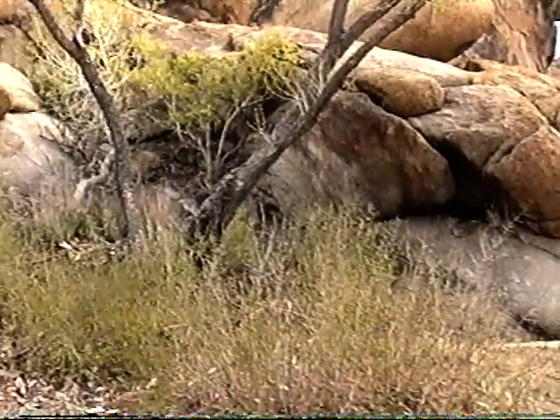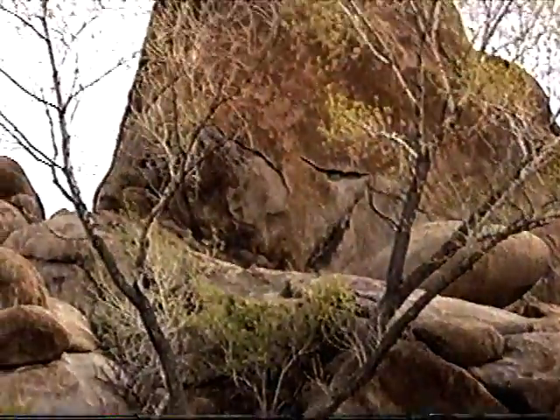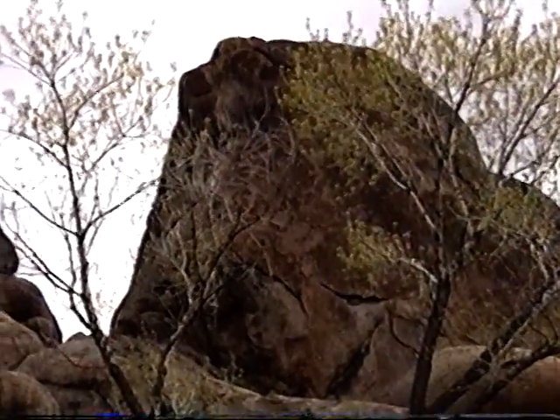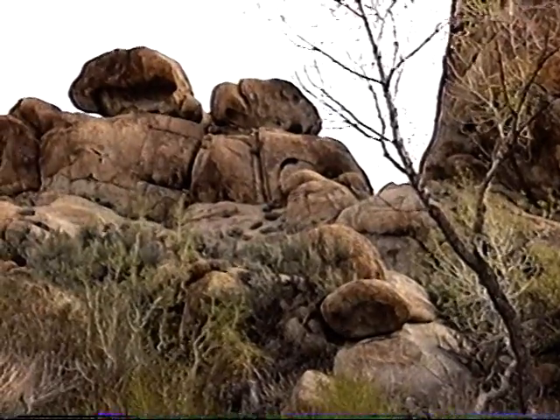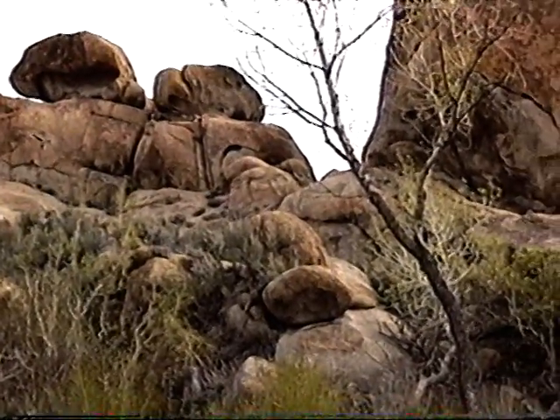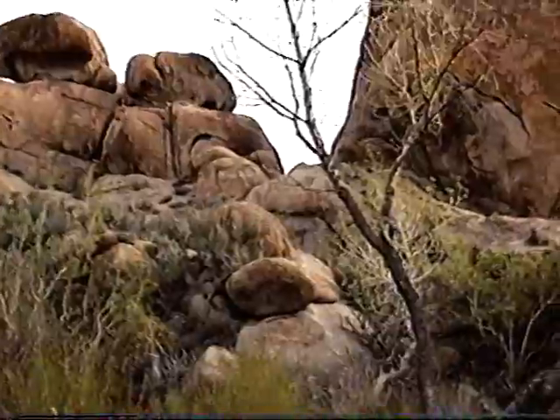I've always found it fascinating — you have an area all over the Alabama Hills where so many things were done at exactly the same spot, maybe twenty or thirty years apart, and you'd never know it.